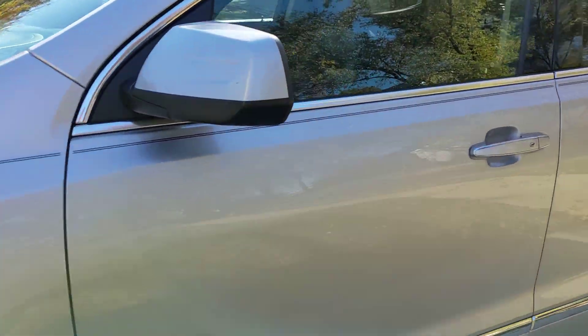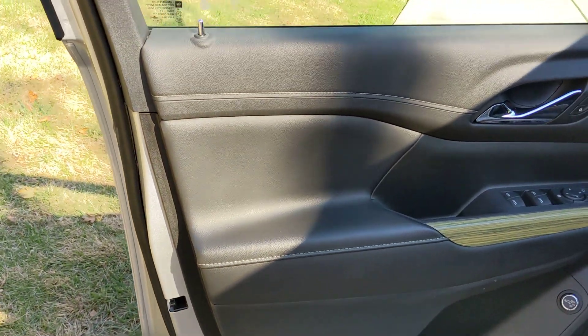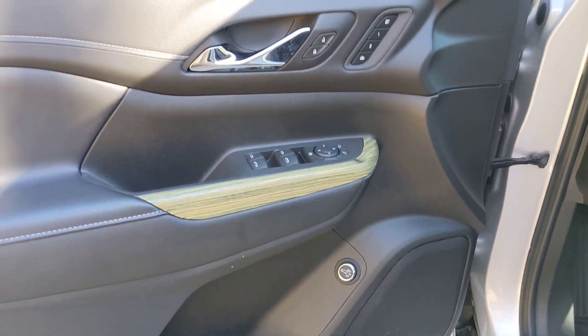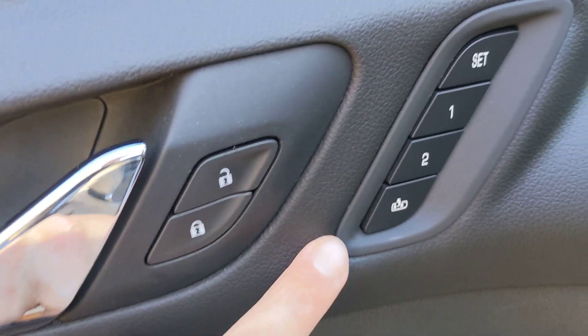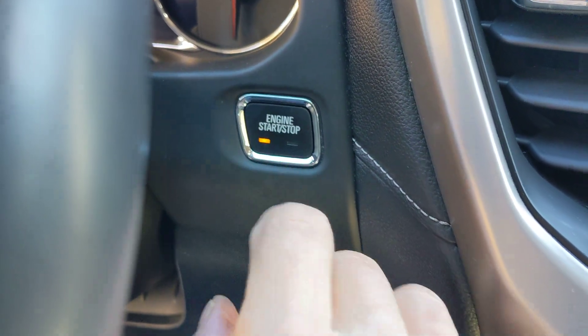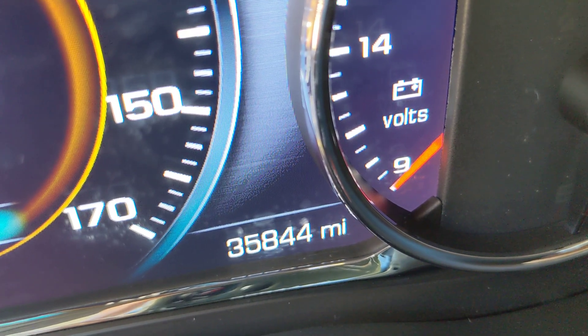First, let's get a look inside. Door in fantastic condition. Very nice standard power controls, memory. Bose sound system. Seat looks fantastic. Power adjustments. Now let's get a look at that odometer — it is a push-button start. 35,844 miles. That's 35,844.